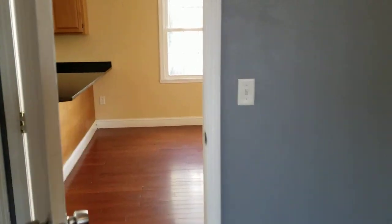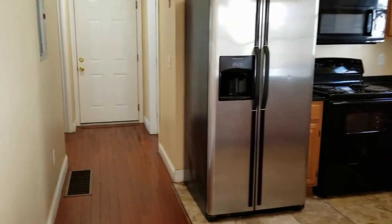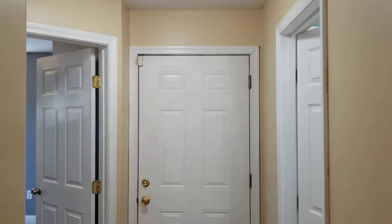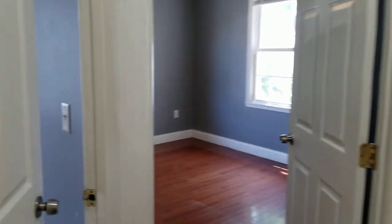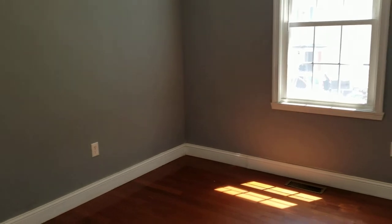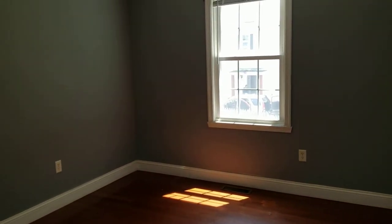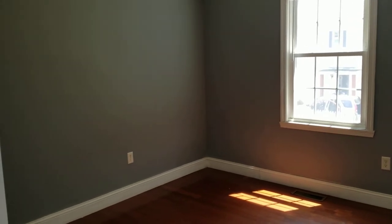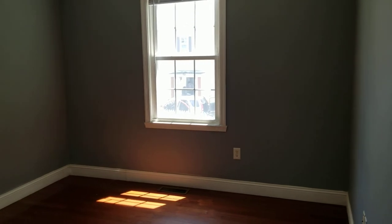Next we'll move on to the other two bedrooms and the second bathroom. Making our way past the kitchen area and through this doorway is the rear entryway to your apartment. Here are the two other bedrooms located right next to one another. As before, all bedrooms are relatively the same size, all feature the same coat of paint, the same hardwood flooring, and all feature their own closet spaces.